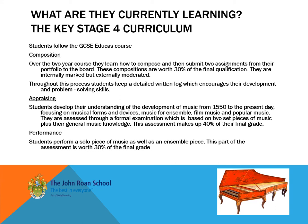Through appraising, they grasp a thorough understanding of music theory and history from 1550 to the present day, able to place music in its relative context and to discuss analytically what they hear.